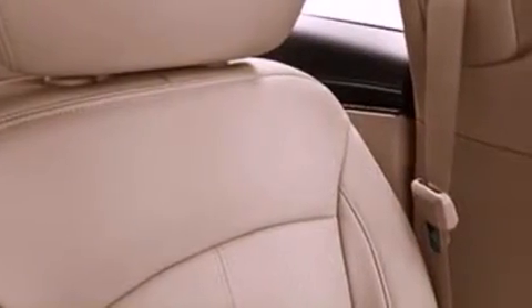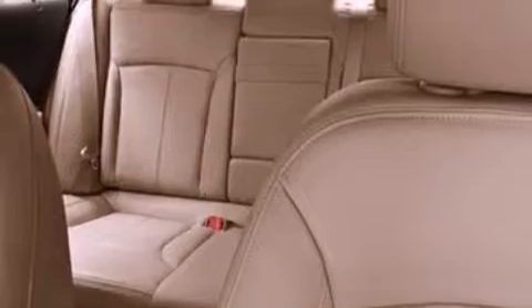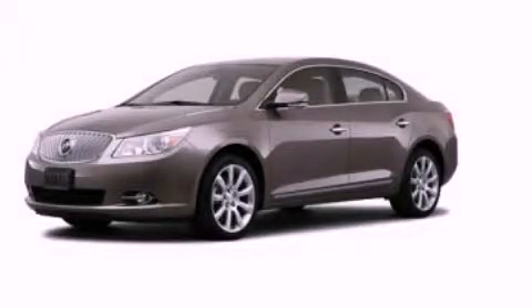And XM satellite radio, which streams commercial-free music, news, sports, and more. Contact us today and schedule your opportunity to see this vehicle in person.